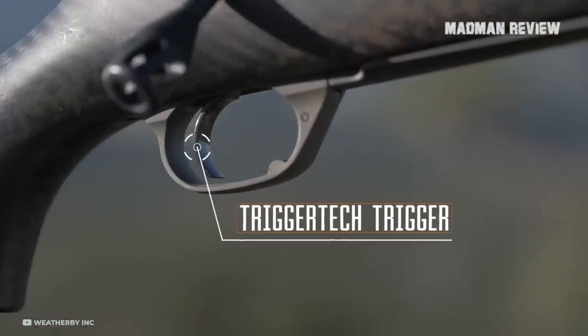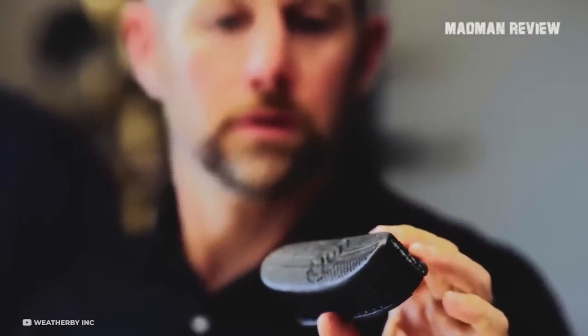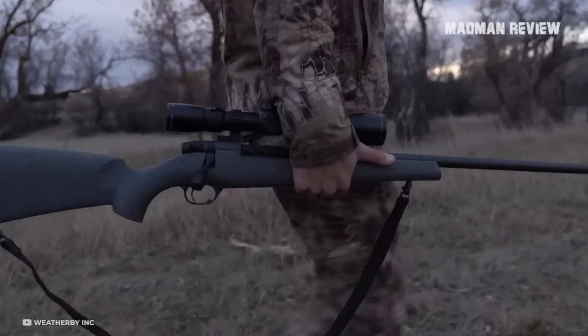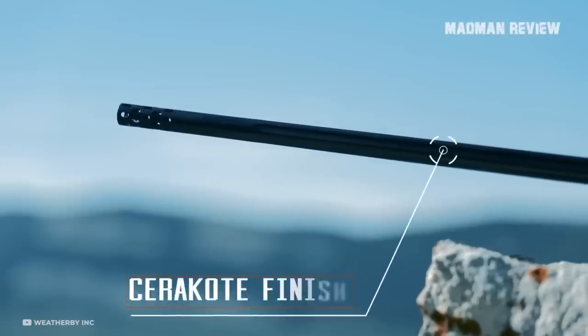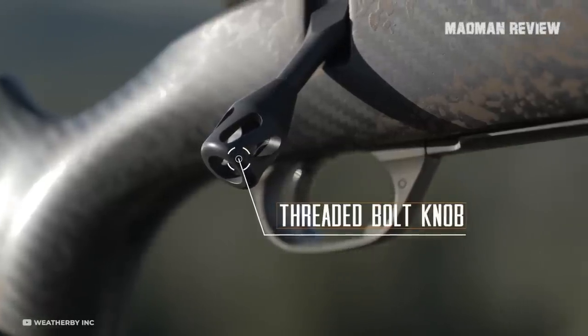Other features include a TriggerTech trigger, a carbon fiber stock from AG Composites, a slimline AccuBrake ST muzzle brake, and a lightweight Weatherby 3D hex recoil pad. The bolt is spiral fluted with a scalloped bolt sleeve, and the bolt handle is hollow. Designed to withstand inclement weather, the Backcountry Ti comes with a protective flat dark earth Cerakote finish on the receiver, barrel, muzzle brake, and trigger guard. The bolt, bolt knob, and safety have a black Cerakote finish.